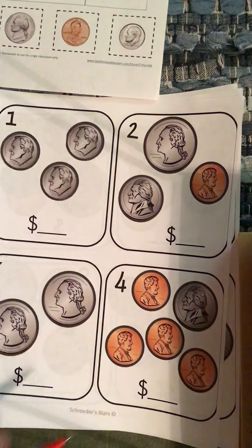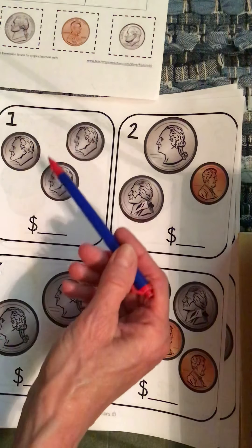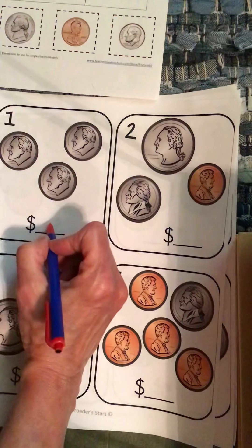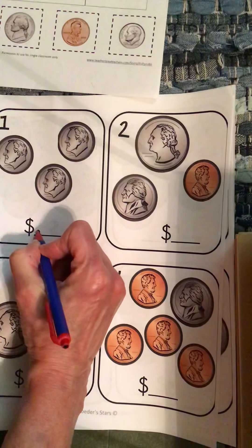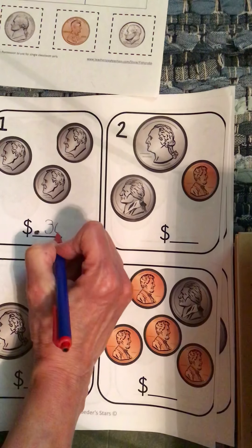Leave this sheet handy to look at if you need help. We're going to count by 10s. You've got 10, 20, 30. So that is 30 cents, and because it has a dollar sign, you need to put a point in front of it, or it'll look like $30.